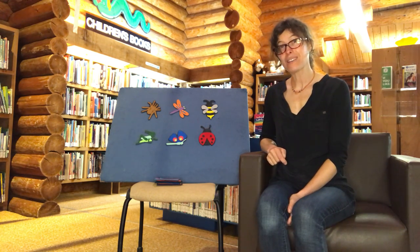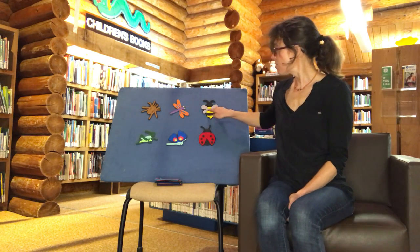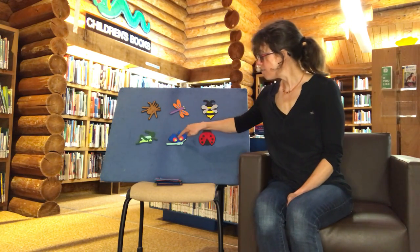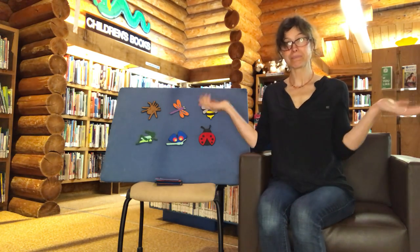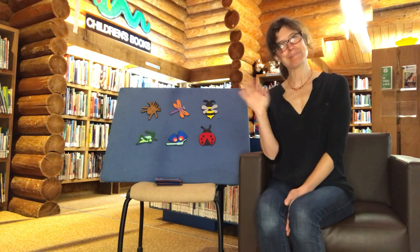And you know what else? We have six bugs. Ready to count them? One, two, three, four, five, six. And that means we also have six rugs. Magical number today. Okay, I hope you have a lovely day and you enjoyed Ladybug in a Rug. Bye! Thank you.